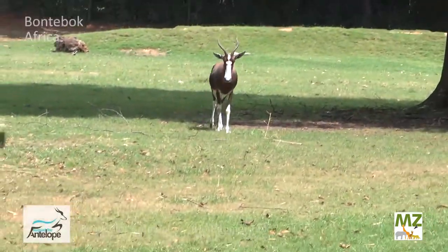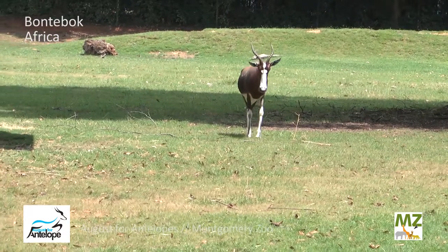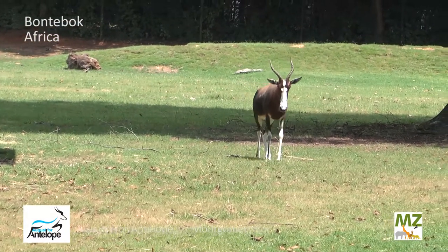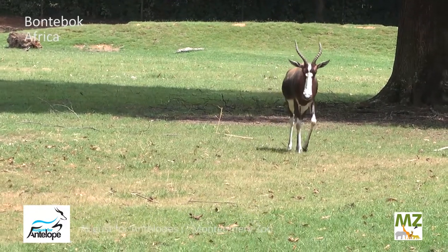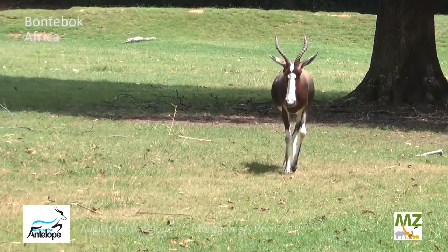Now if you've seen them out here you've noticed them right away because they have a beautiful chocolate brown coat with a white stripe under their belly and a huge white spot on their face, and that beautiful coat sets them aside from most of our other antelope species out here.